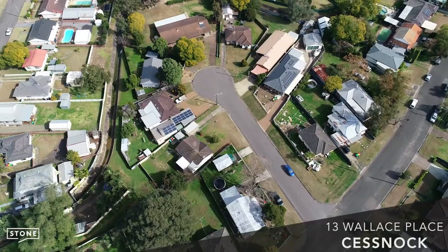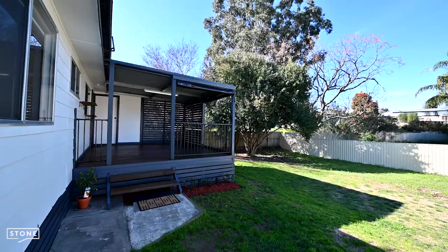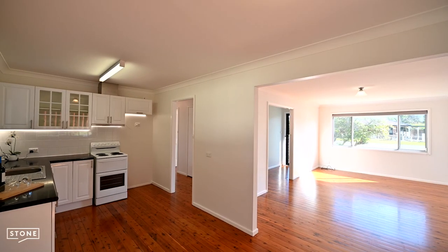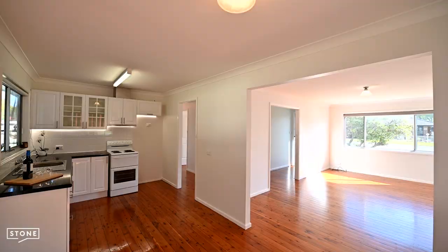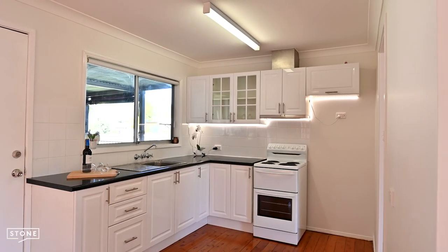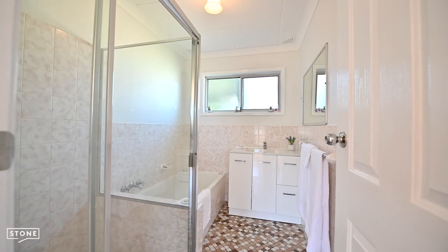Positioned to the left of a quiet cul-de-sac, this beautifully refreshed three-bedroom cottage has so much to offer for first-home buyers, downsizers seeking close proximity to the CBD, or investors, as this property is extremely low maintenance. The home features separate dining and living rooms, modern kitchen, good-sized bedrooms and air conditioning.